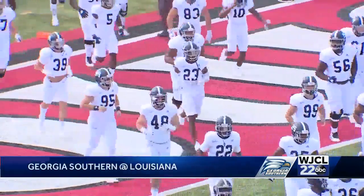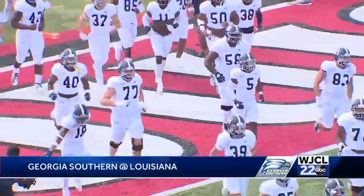Heartbreak on the bayou for the Georgia Southern Eagles. It looked like Georgia Southern was going to knock off a ranked Sunbelt opponent for the third straight year. However, the Raging Cajuns with a walk-off field goal win here at Cajun Field. Let's go ahead and take a look at the highlights. Sunbelt opener and first road game of the season for Georgia Southern.